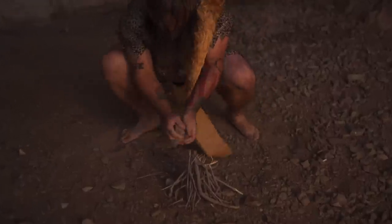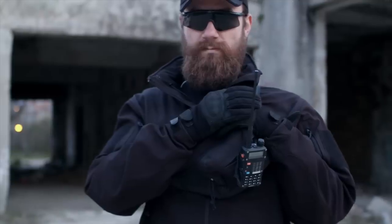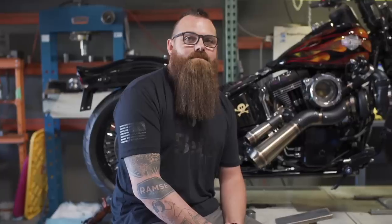Beards have been around since the dawn of man, and their presence is only increasing around the world. They are confidently displayed on mainstream media, in corporate settings, police departments, and all sorts of other industries where they may have been frowned upon just a few decades ago. And they are not going away. But styles of beards certainly do change over time, so we wanted to cover a few that we are fans of.